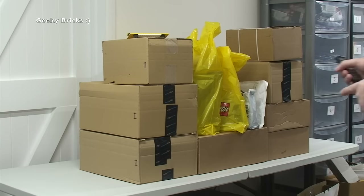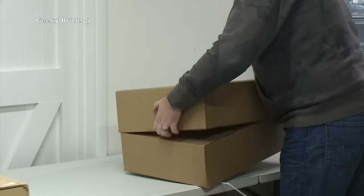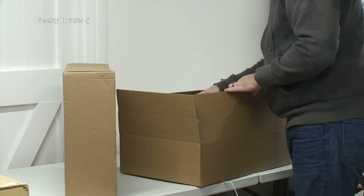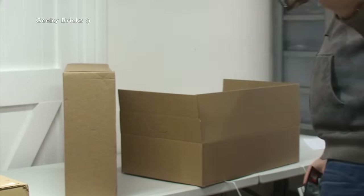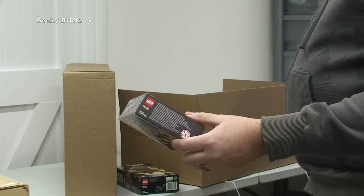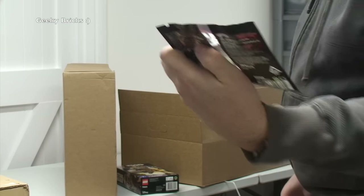So without further ado, let's get these up one by one and share what I've been buying this week. First up, starting with the largest box from the Lego Shop at Home. We have a Stormtrooper Lego Star Wars buildable set — which I do collect for my personal collection. We've also got one of the new Lego Star Wars micro fighter sets, the Wive Wing Micro Fighter 75162, and the promotional polybag, the Rebel A-Wing Pilot — the first time I've seen that in the flesh.